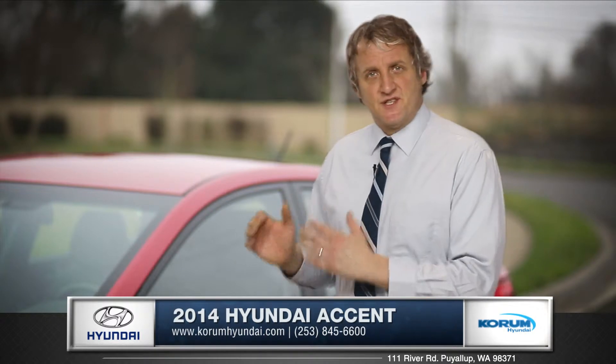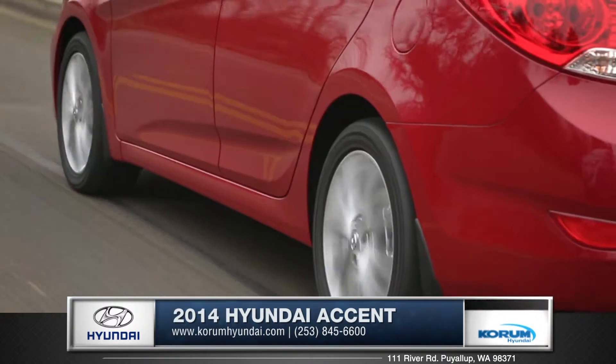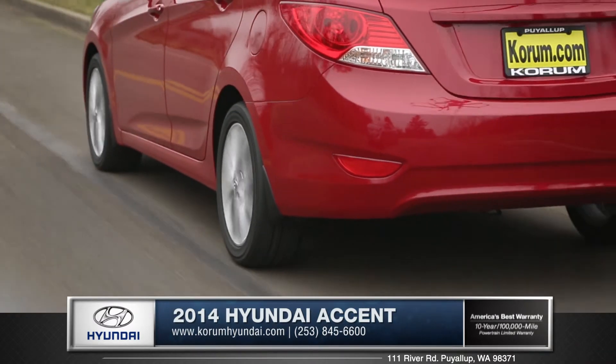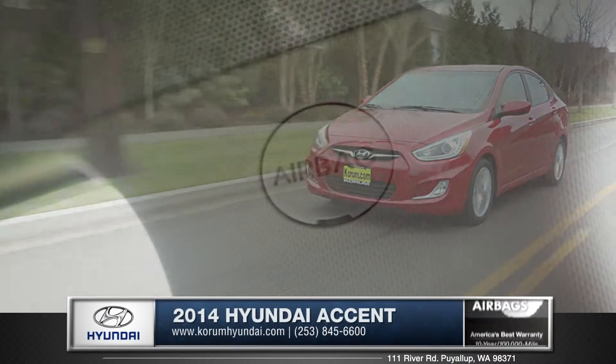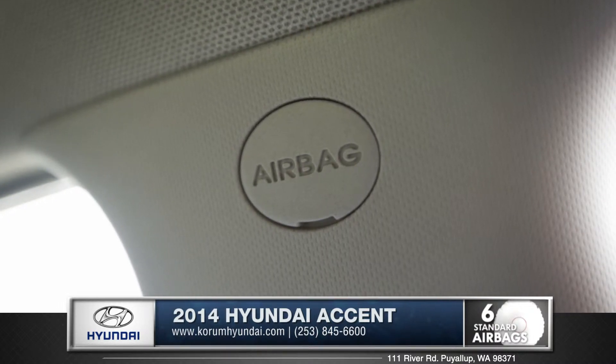With all safety features standard, this subcompact delivers full-size safety. The comprehensive vehicle stability management system controls the electronic stability control system and anti-lock braking system to create a full line of defense while on the road. And with six airbags, it's nice to know you have advanced safety on your side.